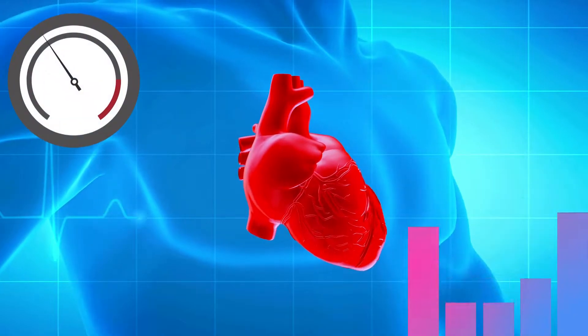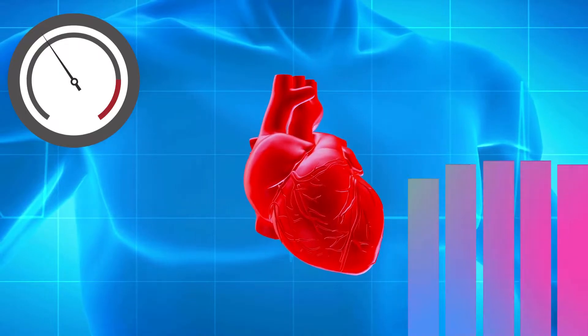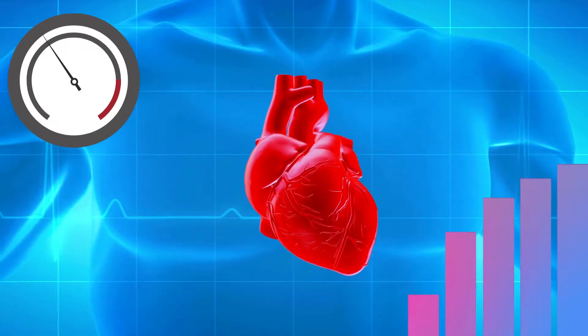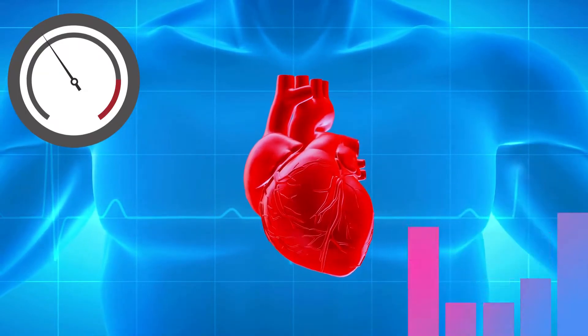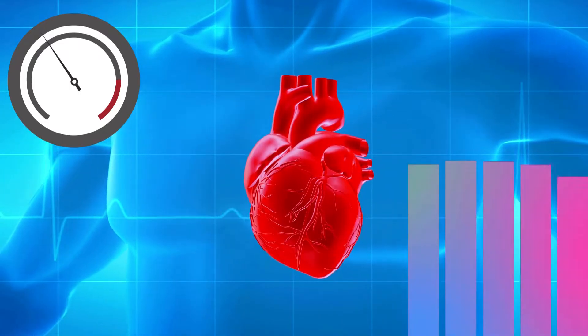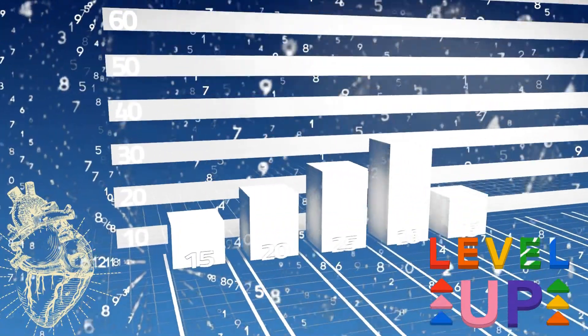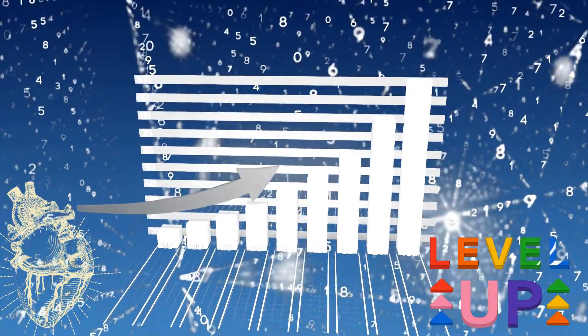In heart failure, pressure in the heart raises, so when heart failure starts or gets worse, levels go up. When heart failure is stable, levels go down. Heart failure and other heart problems may be linked to NT-proBNP levels. Most of the time, people with heart failure have higher BNP and NT-proBNP.